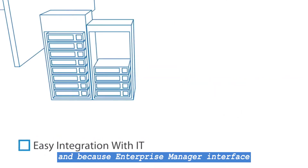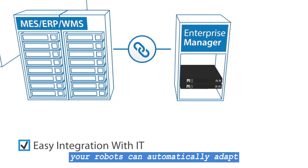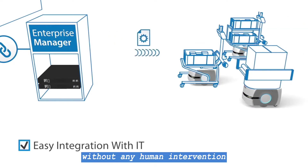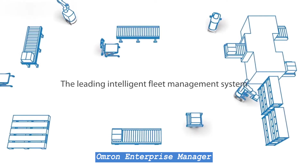And because Enterprise Manager interfaces with MES and WMS software, your robots can automatically adapt to new destinations on the fly without any human intervention.